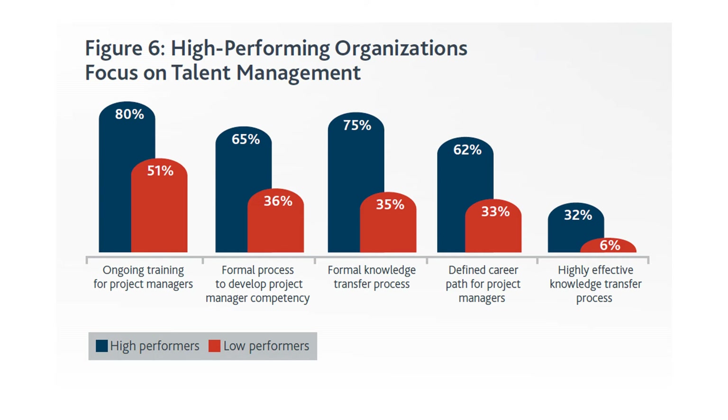When a project is transferred from one project manager to another, or from one department to another, the knowledge transfer process is exceedingly poor in low-performing organizations and much stronger in high performers. Defined career paths for project managers stand at 62% vs. 33%. Highly effective knowledge transfer, however, is where even high performers lack — only 32% rate this highly, versus just 6% for low performers.